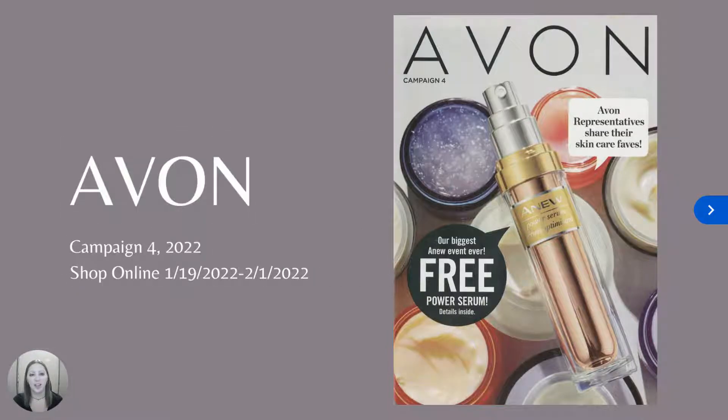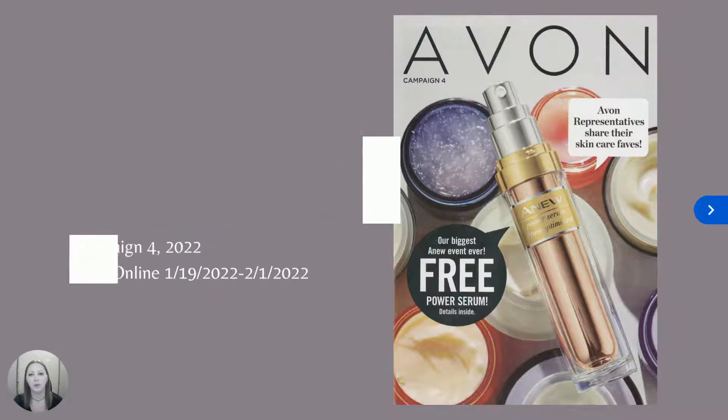Today's video highlights the Avon Campaign 4 Catalog for 2022. Hi everyone, it's Christy, your Avon online representative, bringing you the latest Avon Catalog campaign highlights. Here's what's going on in Campaign 4.